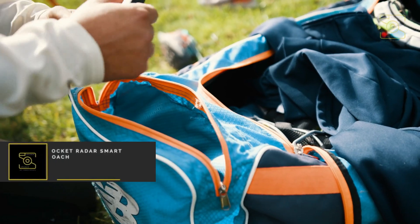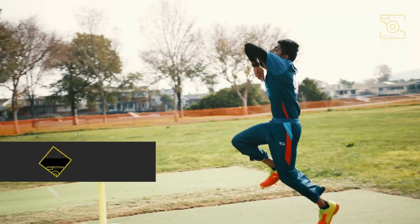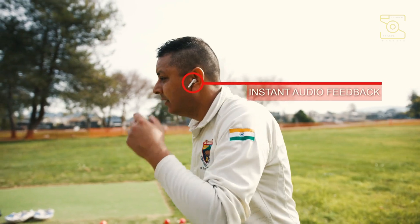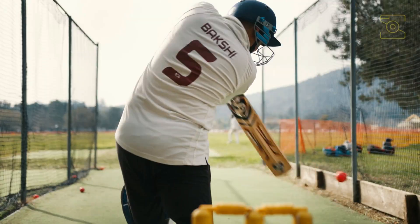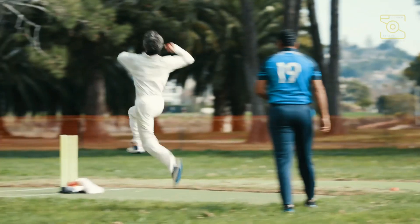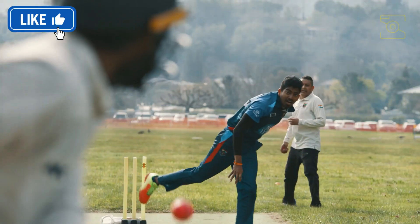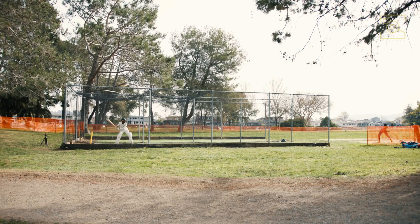Number 6: Pocket Radar Smart Coach. Pocket Radar's Smart Coach app system is the ideal speed radar gun for measuring cricket bowler speeds. The radar gun can be used hands-free or manually. The speed radar is plus or minus one mile per hour, plus or minus two kilometers per hour, and will provide accurate bowler speed measurement. The Smart Coach radar is the first affordable, complete speed and video training system that empowers the modern athlete and coach in many sports with the ability to create and share a digital record of their progress.